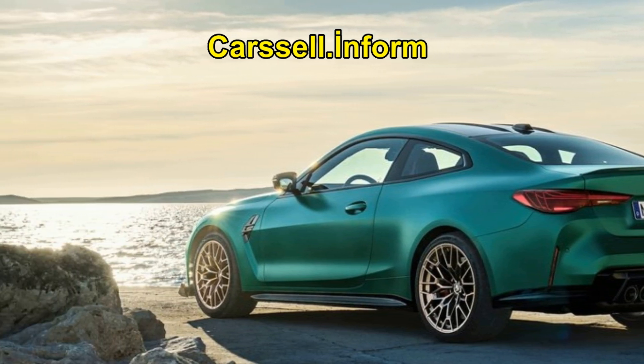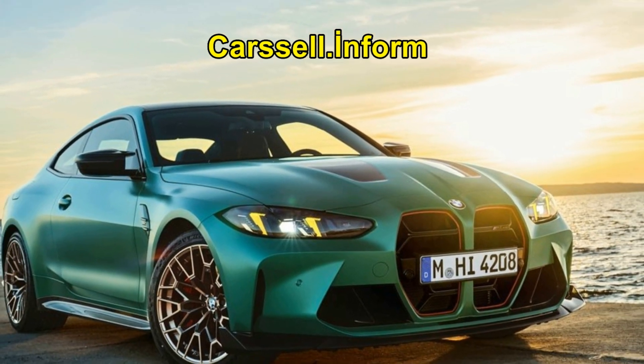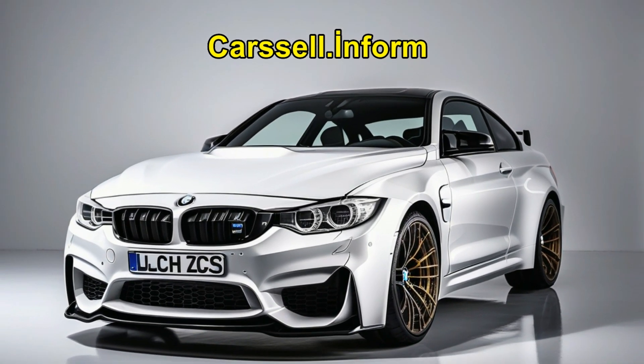Powered by a six-cylinder inline engine paired with an eight-speed M-Steptronic transmission and MX Drive all-wheel drive, the BMW M4 CS delivers dynamic performance and agility for every driving scenario.